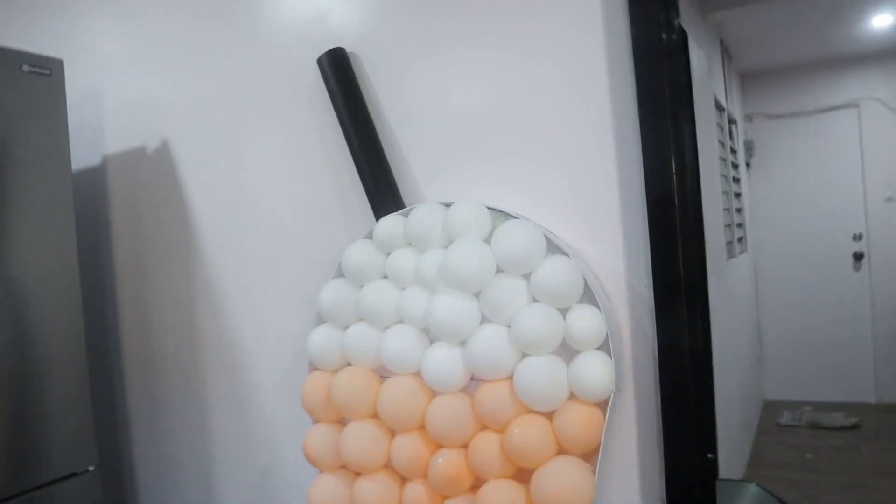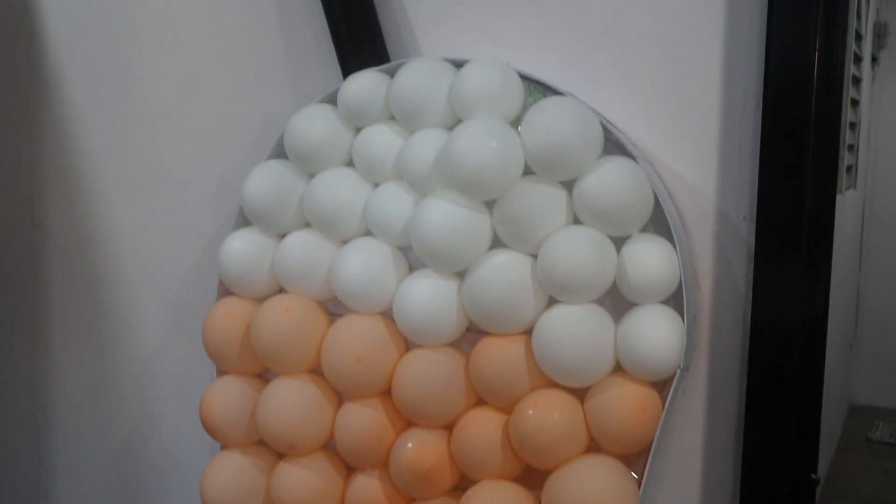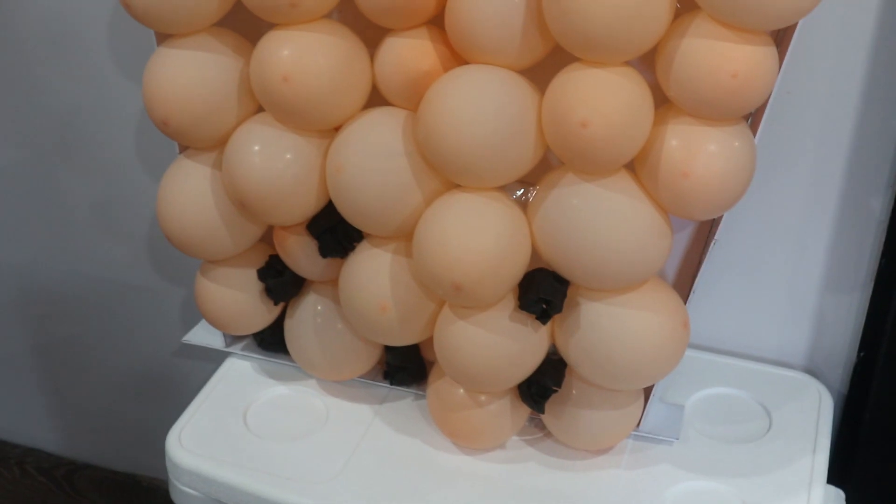Ito nga pala guys, ipapakita ko yung milk tea na gawa ni mama — pang-decorate. Kung nakita ninyo, may straw, and then mayroong anim na pearls. Kasi naubusan ng black na balloon, so ginawa na lang niya ng paraan para magmukhang pearl.